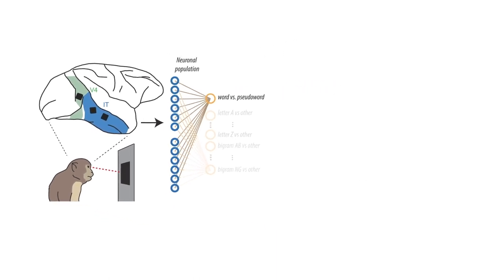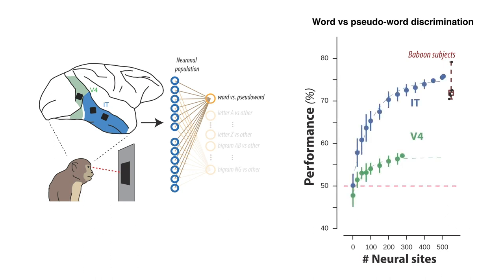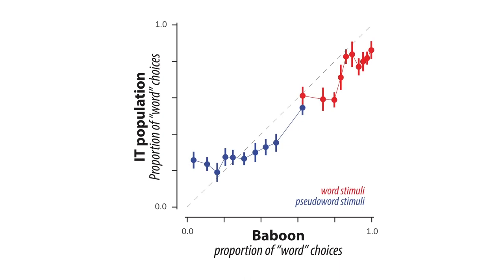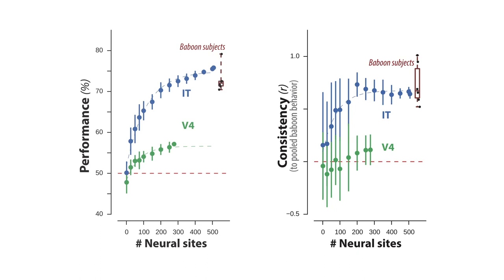With this neural data set in hand, we could ask: do these neural populations in IT and V4 cortex contain explicit information about word forms? To test this, we used linear decoders — simple models that learn patterns of activity over the neural population in order to support a task, for example to discriminate between words and non-words. We found that decoders trained on IT cortex activity were able to achieve high performance on many of these tasks; in fact, they were able to match the performance of baboons on the discrimination of words and pseudowords. In addition to matching the overall performance, IT-based decoders could also capture the pattern of errors over different images — the images most difficult for baboons were also the ones most difficult for IT-based decoders. We then repeated all of these analyses in an upstream cortical area, V4, and found that V4 neither matched the overall performance nor the pattern of errors of baboons on this task. And so this is something selective to IT cortex.